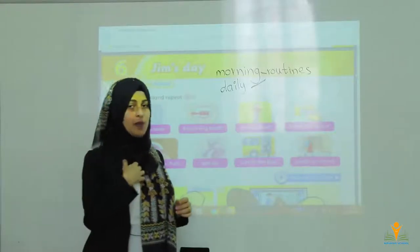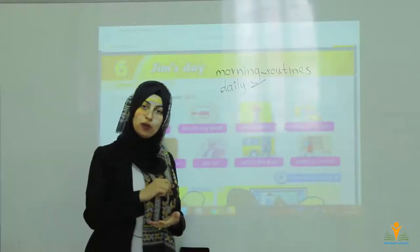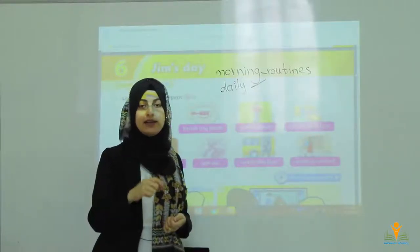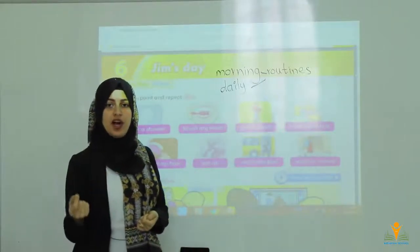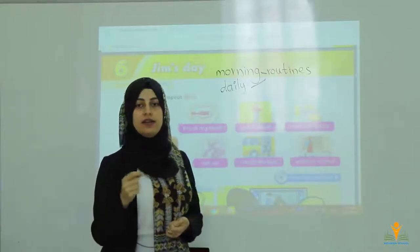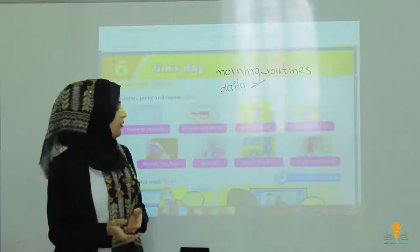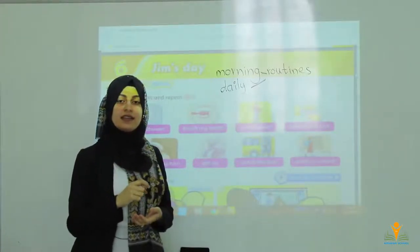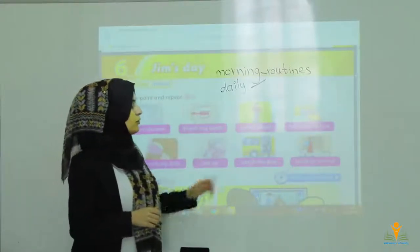You are different from me and I am different from someone else. I want you to write from your notebook: for example, I get up at 7 o'clock in the morning, I have a shower, I have breakfast, I wash my face. Please write these sentences in your notebook about morning routines.